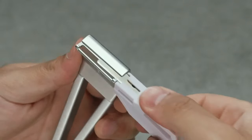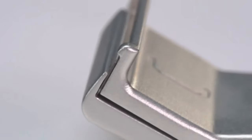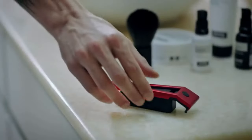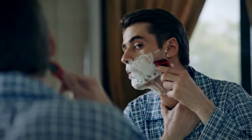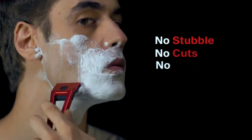Sliding the blade into its screwless magnetic housing without ever needing to handle it. Skip the learning curve and become a safety razor pro from your first Hypebody shave. No stubble, no cuts, no hassle.